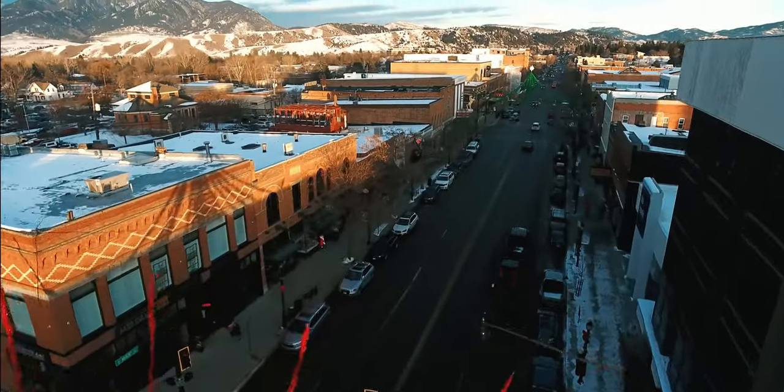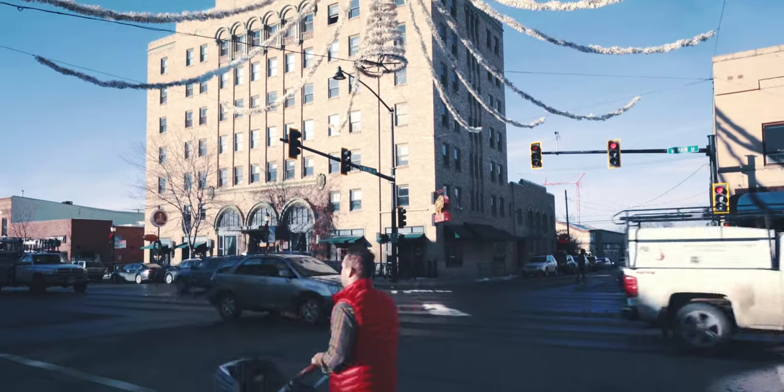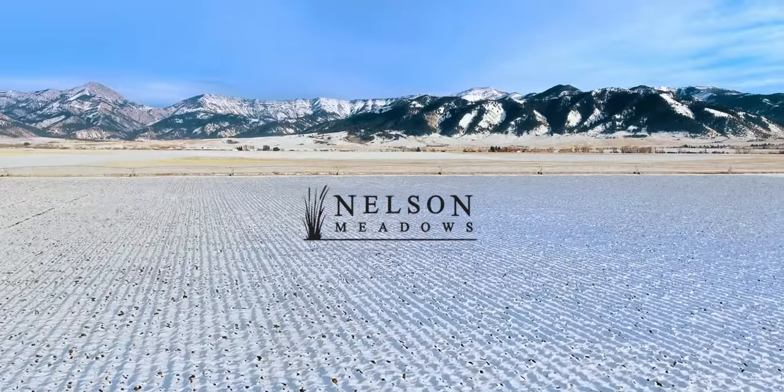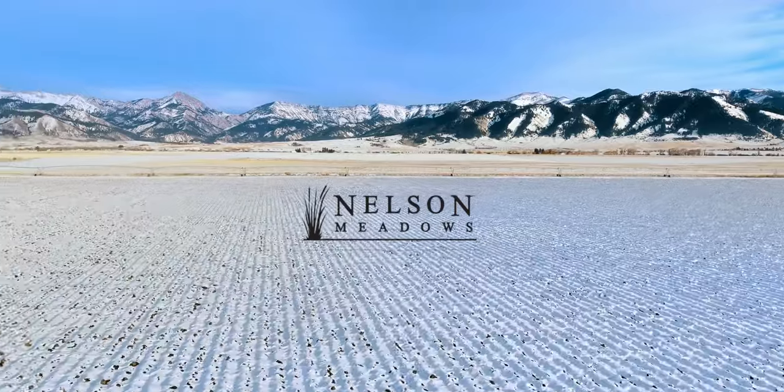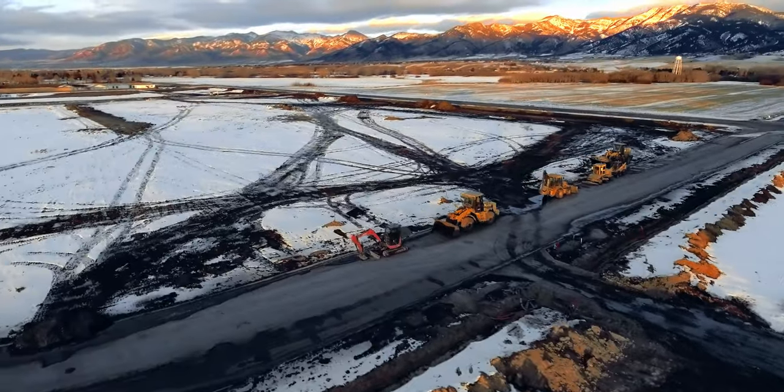Companies that are growing eventually have to make the decision of, can we still do it here in Bozeman? This is the first time in a while that we've had a nice new M1 subdivision at the same time that we've had a really robust economy.